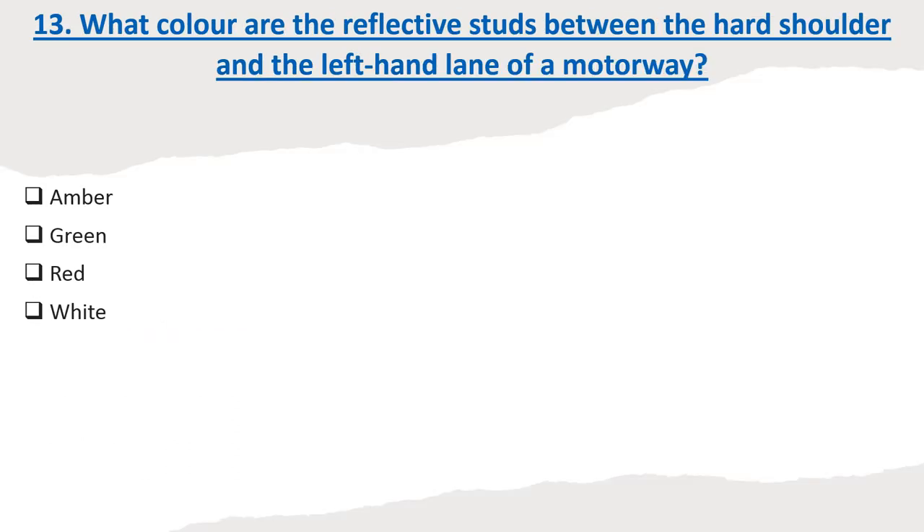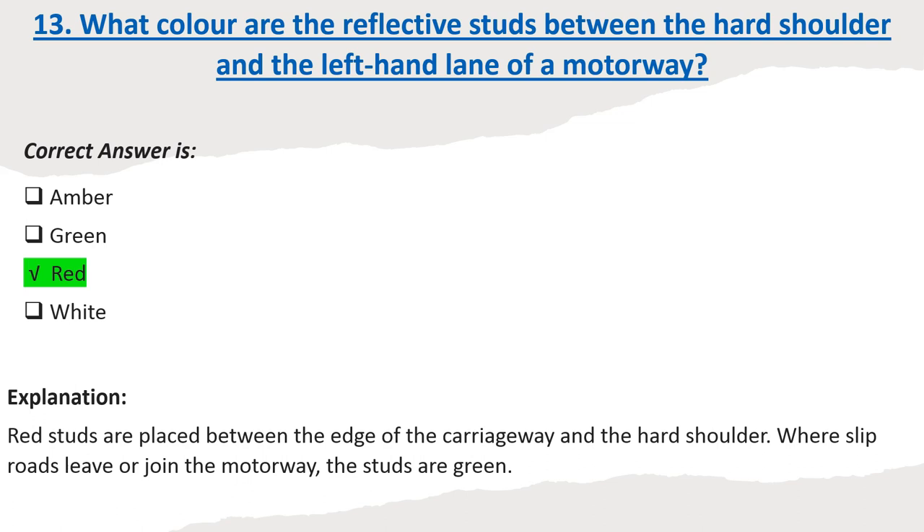Question 13: What color are the reflective studs between the hard shoulder and the left-hand lane of a motorway? Options: Amber. Green. Red. White. Correct answer: Red. Explanation: Red studs are placed between the edge of the carriageway and the hard shoulder. Where slip roads leave or join the motorway, the studs are green.